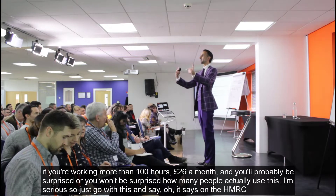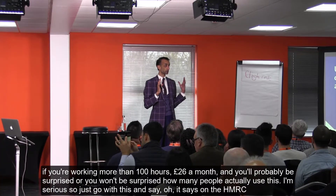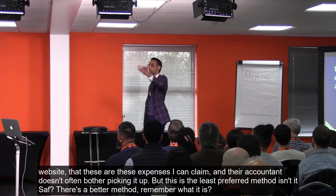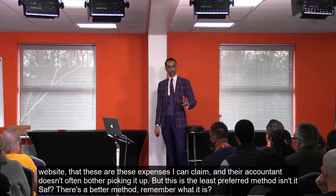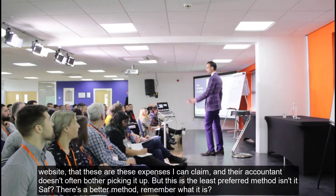You'd be surprised how many people just use this fixed rate method and say 'it says on the HMRC website these are the expenses I can claim.' The accountant doesn't often bother picking it up, but this is the least preferred method. There is a better method.